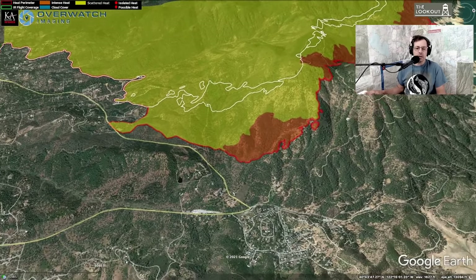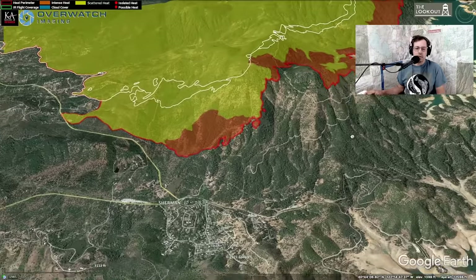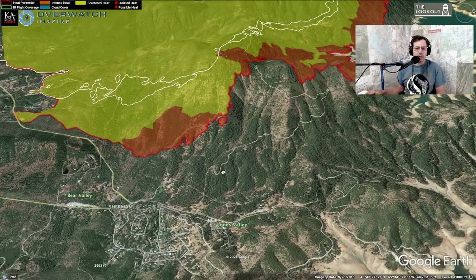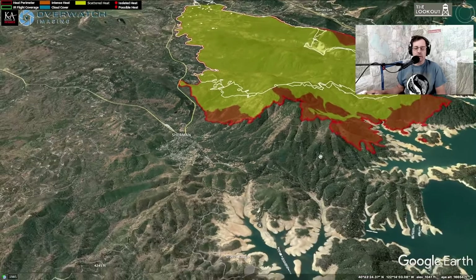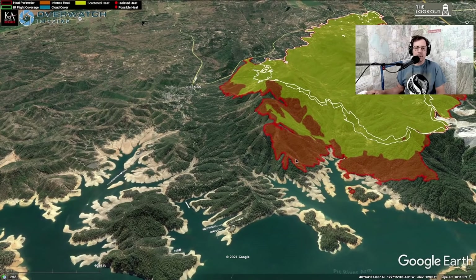We'll have more intel later today. If you follow our Twitter feed — wildland underscore zico — or search for Zeke Lunder on Twitter, we usually put updates up there when we don't have time to write a whole post or make a video. This is the area they're working the hardest on right now — the orange areas on the map. Here we are on Bear Mountain in the foreground; the fire made a pretty good run last night with north winds blowing it up the north side of Bear Mountain.